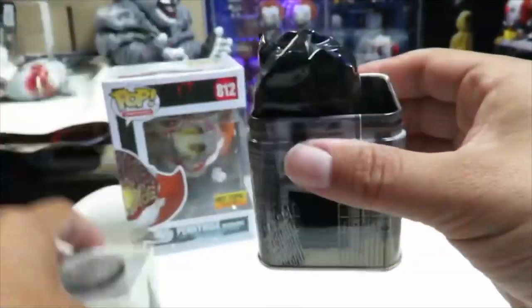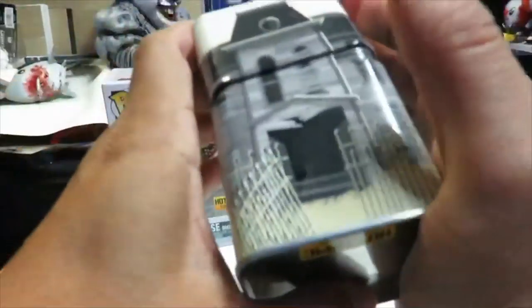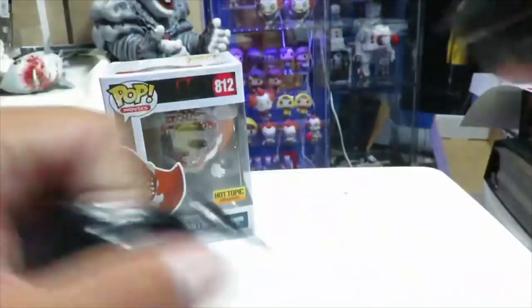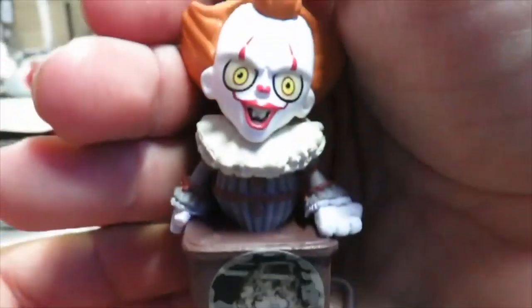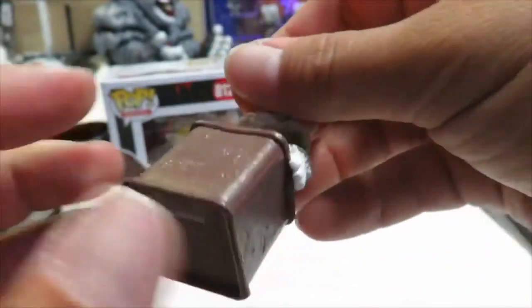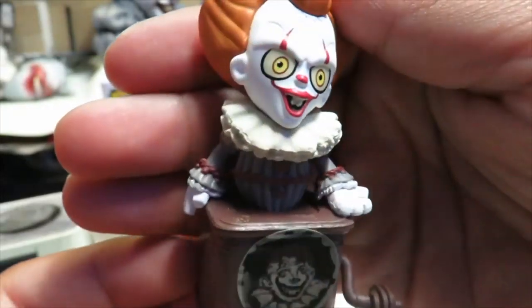Let's pop this sucker open. This is a nice little touch, but I honestly thought the Neibolt House tin was going to be the entire outer packaging. It's still a really great little display piece. Let's open this up — this is where the mystery mini is going to be. Oh my god, it is the jack-o-lantern Pennywise! Look how great that looks. There's the little handle, there's the bottom — no articulation — but we have Pennywise. Super cool.